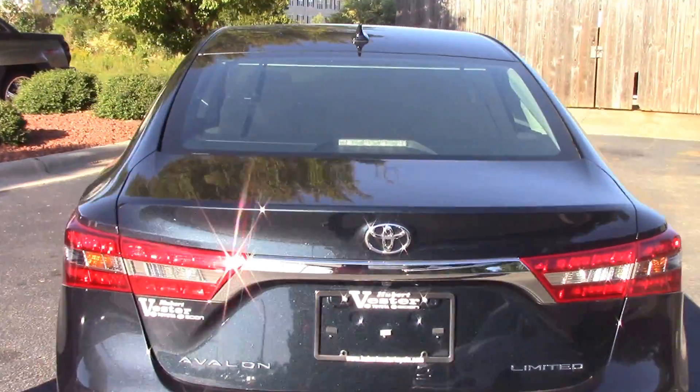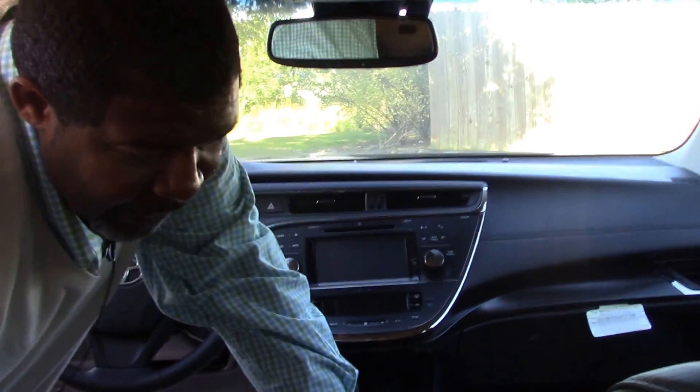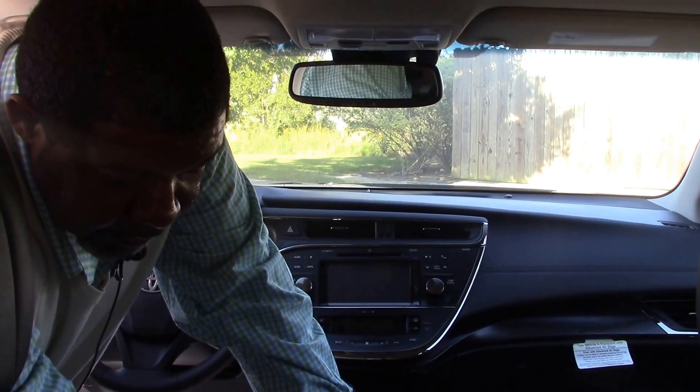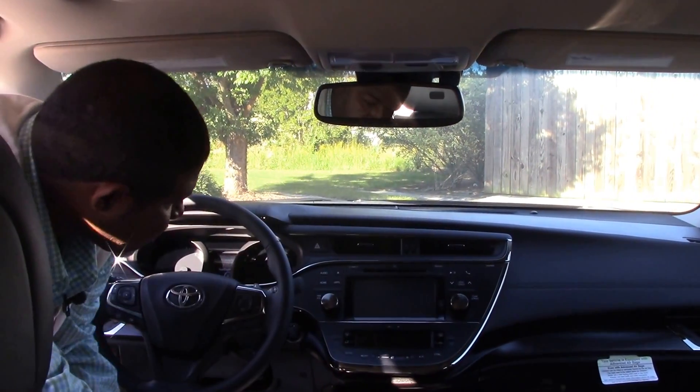Now let's check out the interior. One of the things you get on the interior — you actually get the rear controls because it does provide rear heated seats. You also get a sunroof.